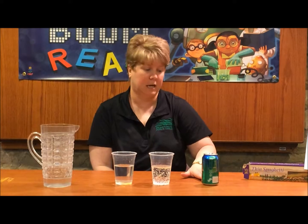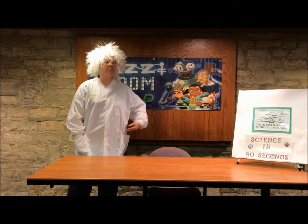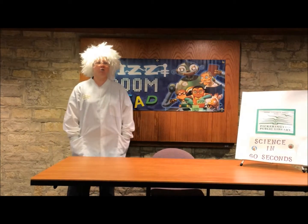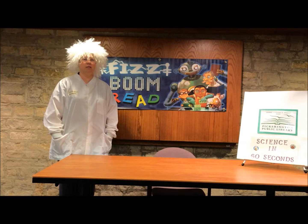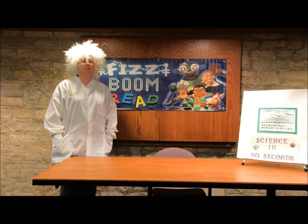So this has been an episode of Science in 60 Seconds. Thank you. Wow, wasn't that experiment awesome? The librarians at the Pickerington Public Library are great! To find out more about fun science experiments, here are some resources and books that you can check out at the Pickerington Public Library.